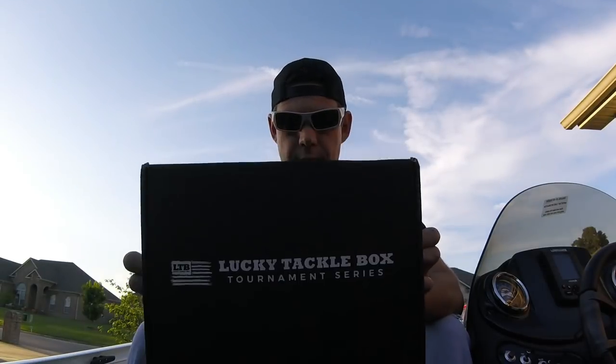Hey, what up guys? John from MongoFishing. So I went fishing today, came home, and this was sitting on my recliner. Apparently it arrived while I was out.